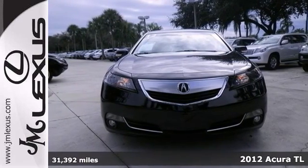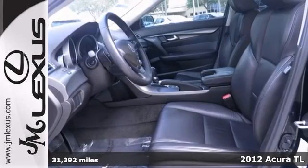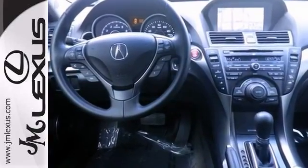If you want to stretch your purchasing power, take a look at this outstanding 2012 Acura TL. Add up all the hours you spend in your car each year, and you'll certainly appreciate the interior comfort of this TL.